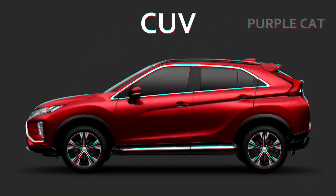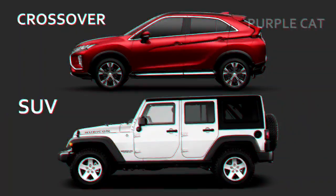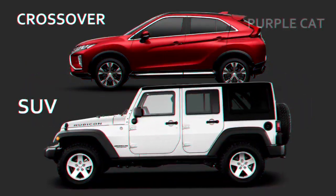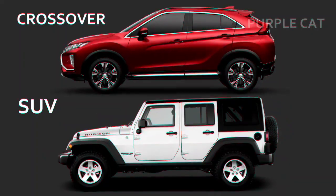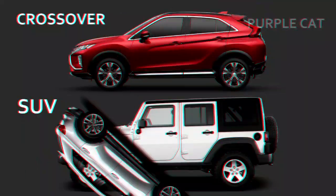Crossover, or CUV — Crossover Utility Vehicle. Crossovers are similar to SUVs in almost every way. The only major difference between them is the chassis. An SUV has a chassis used in trucks, whereas a crossover uses a chassis from regular cars, like a sedan or a hatchback.